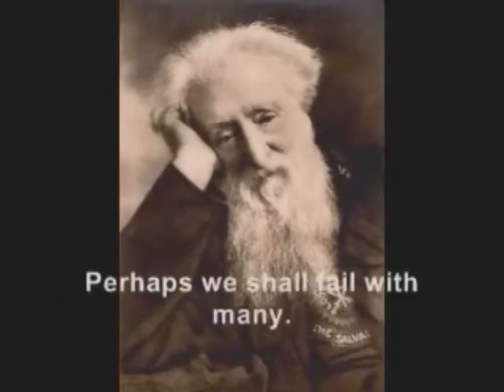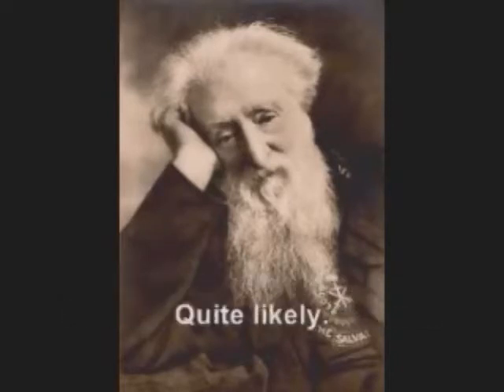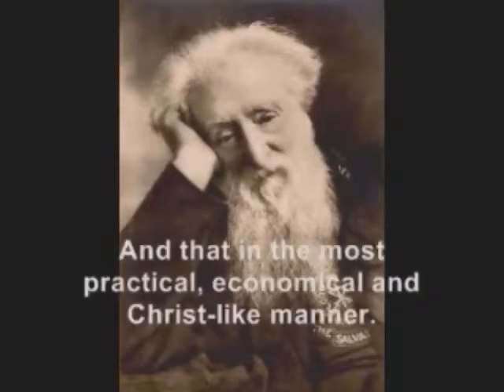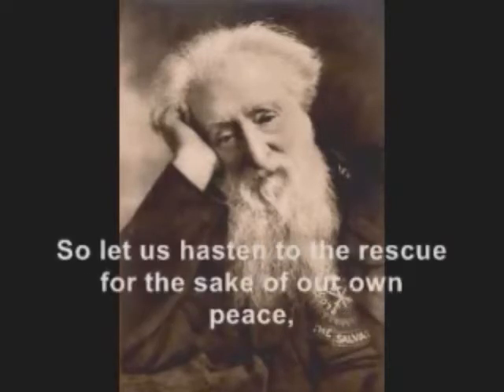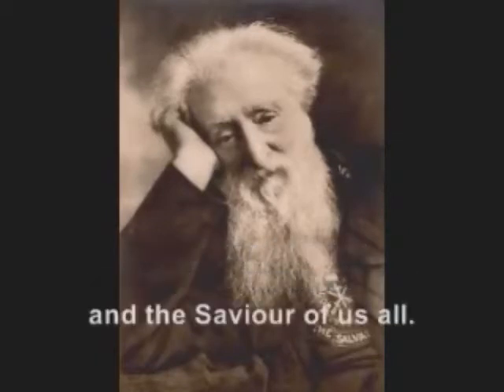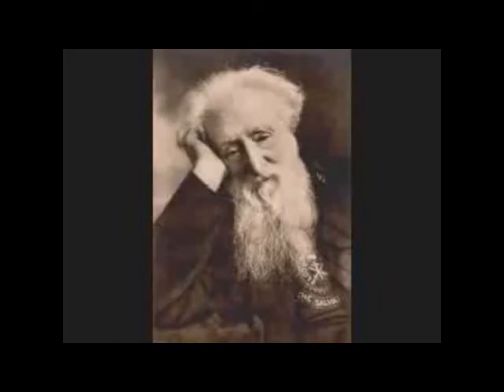Perhaps we shall fail with many — quite likely — but our business is to help them all the same, and that in the most practical, economical and Christ-like manner. So let us hasten to the rescue, for the sake of our own peace, to save us from devils, leaders of children, and the Savior of us all. Wow, what a message.